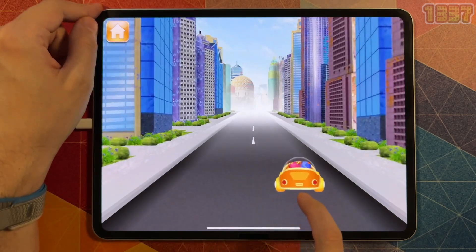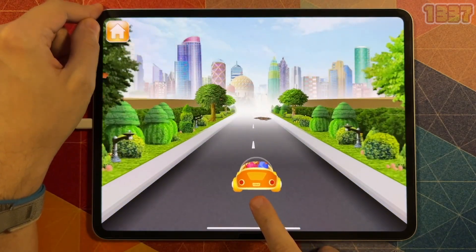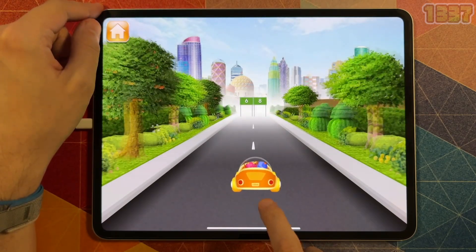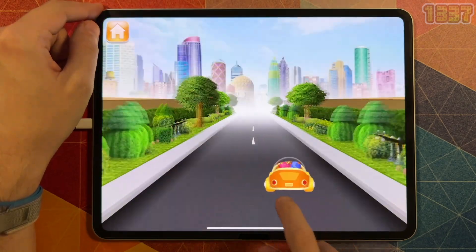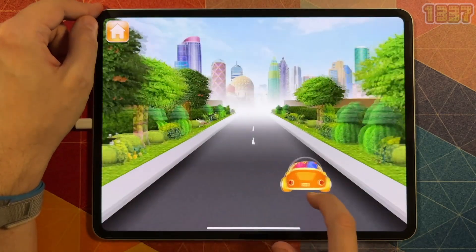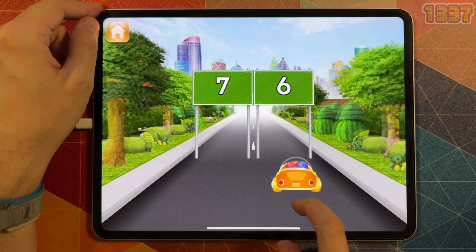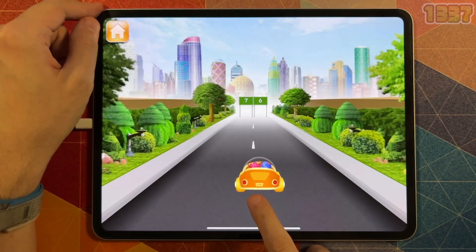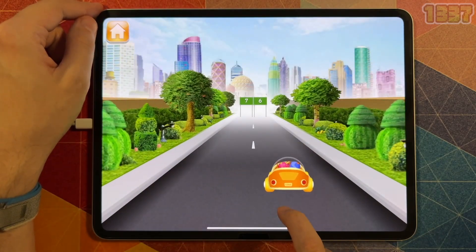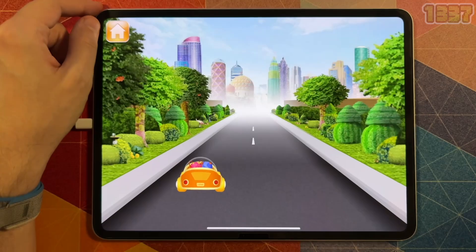We need the number four. Steer Umi Car under the number eight. Steer Umi Car under the number four. We need the number seven. Oops — try again. That's not it, try again — we need the number seven. That's not it, try again — we need the number seven.